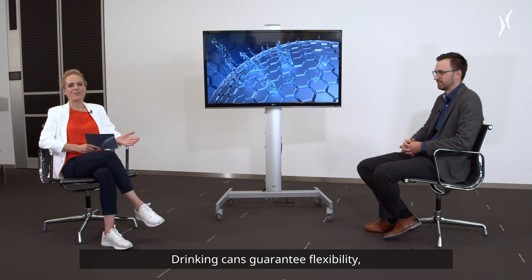Drinking cans guarantee flexibility, easy handling, and exceptional product quality and safety — just like the Kronis canning lines. I welcome Thorsten Küggenstein from Kronis. Welcome.